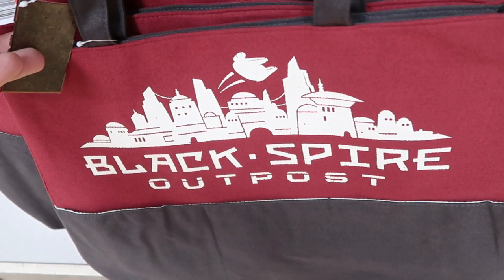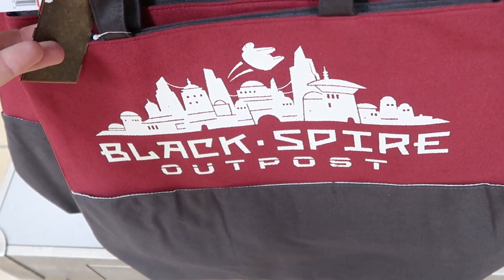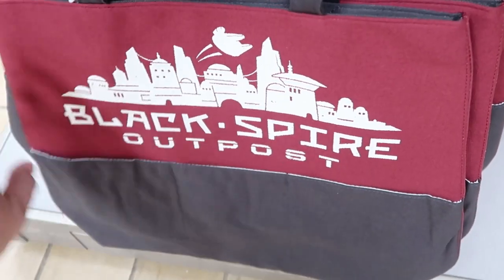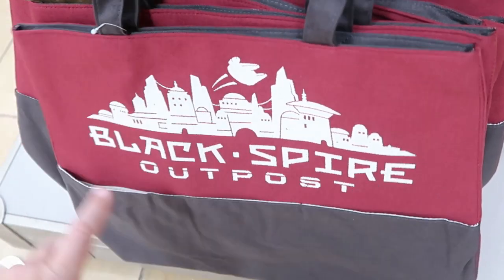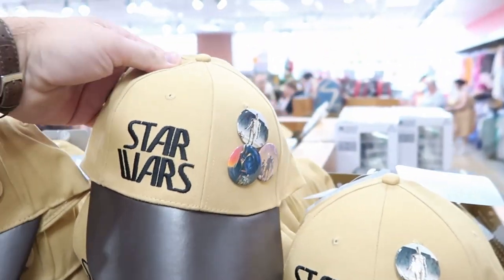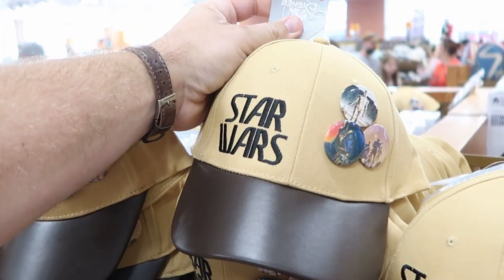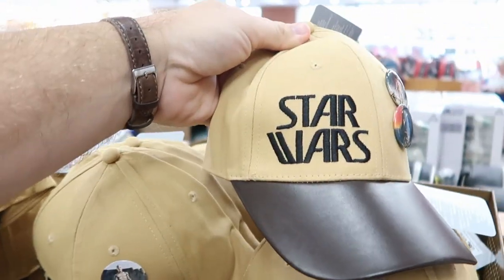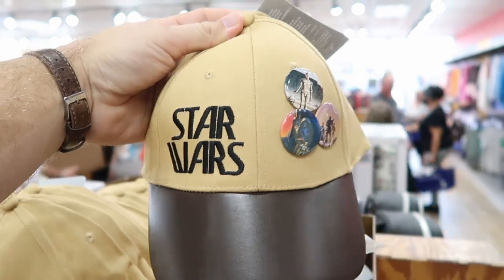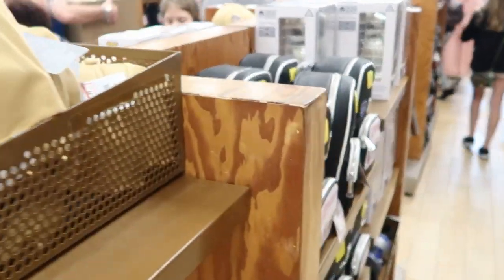They also still have some of the Black Spire Outpost bags left — $9.99 from $35. These are a really good size, especially for like a beach day. Like they are way cool. And then over here these hats are $7.99 — the front is actually leather, originally $30. You got Star Wars embroidered on there and some really amazing Star Wars buttons. Like that hat — you seriously can't go wrong.